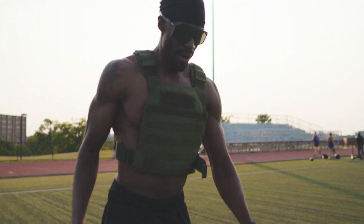Excess protein pods are sugar and soy-free, non-GMO, and contain no artificial colors, flavors, or sweeteners.